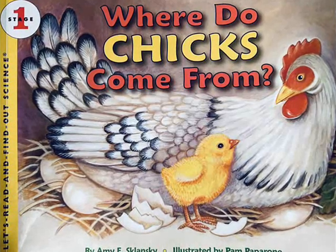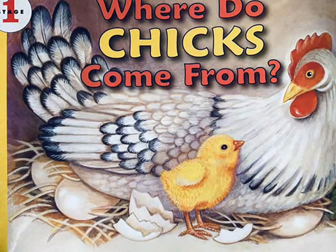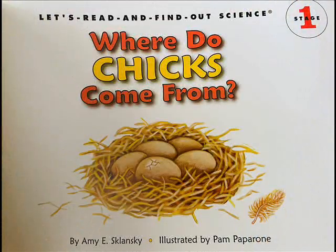Where do chicks come from? A Let's Read and Find Out Science, Level 1, by Amy Skolansky, illustrated by Pam Paparone.